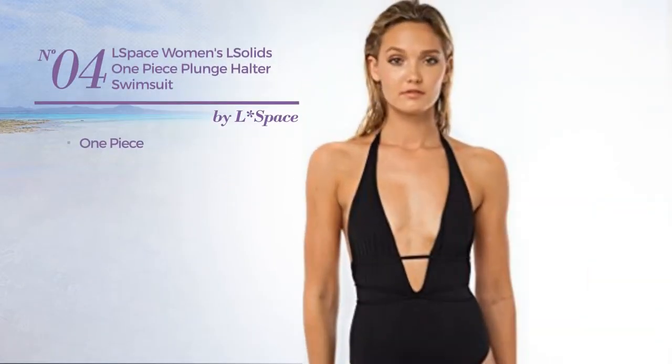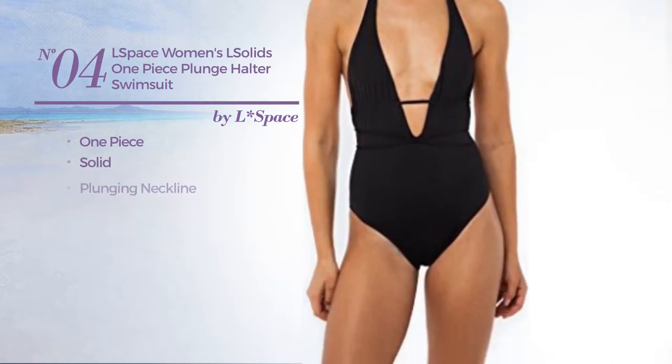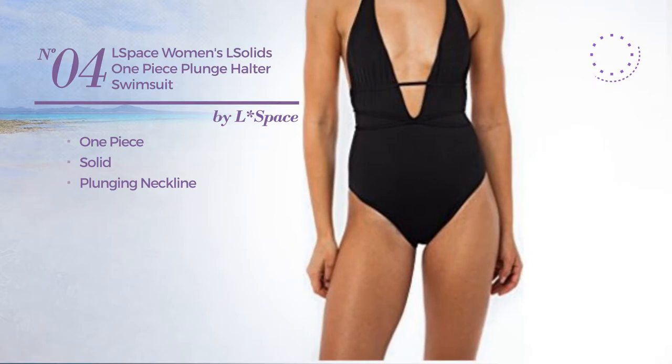Number 4. A One-Piece Swimsuit. Featuring a solid look with a plunging neckline. Available in 2 colors.